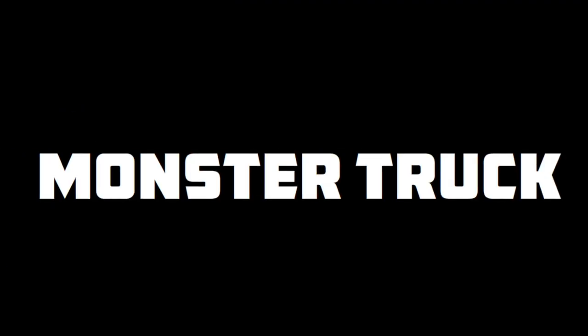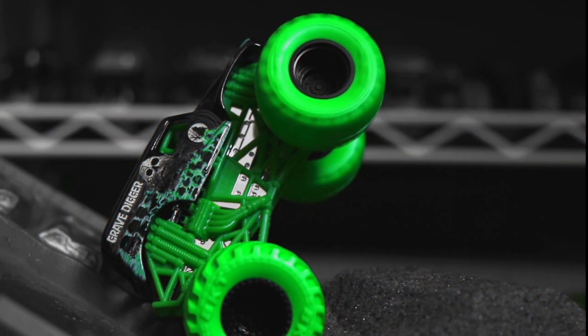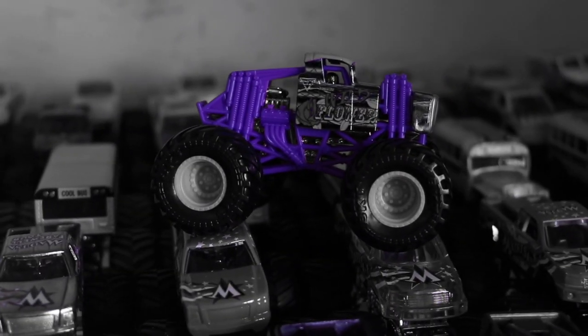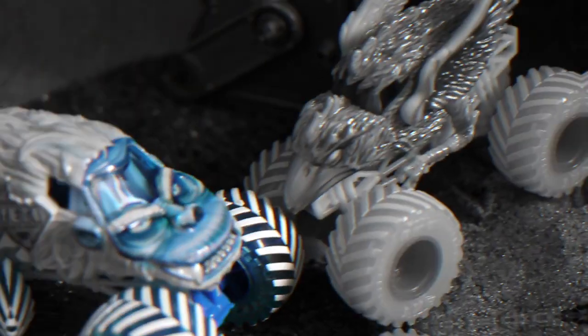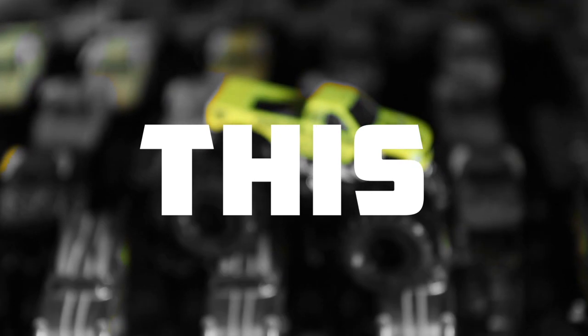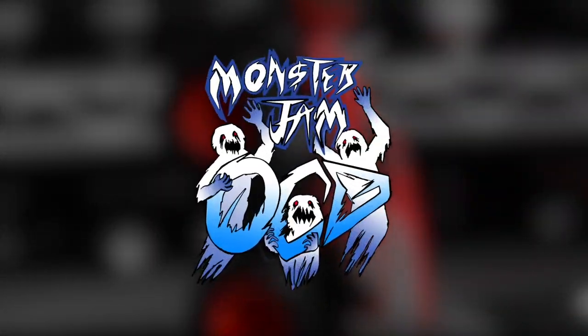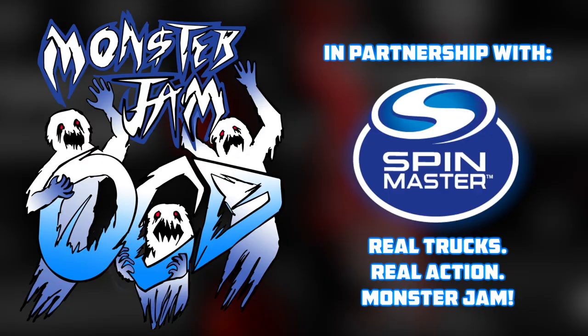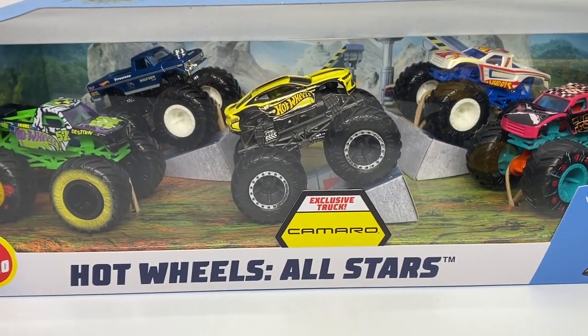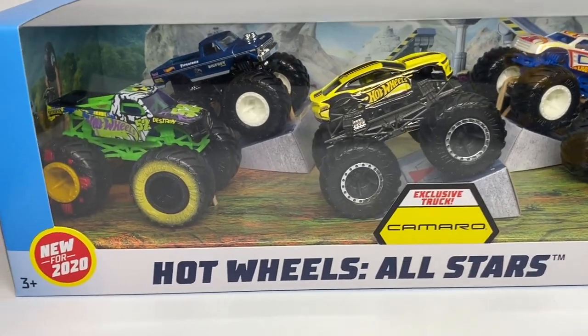Attention viewer, you are watching the world's biggest monster truck diecast YouTube channel. This is Monster Jam OCD. Well hello everyone and welcome back to another Monster Jam OCD review video.